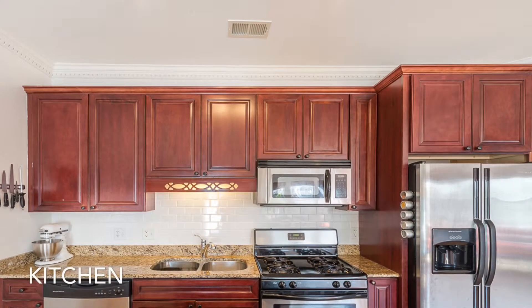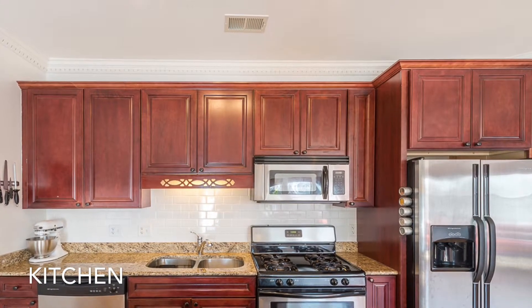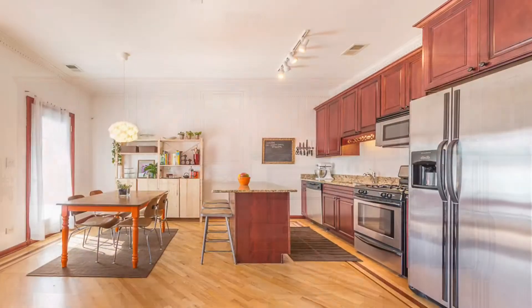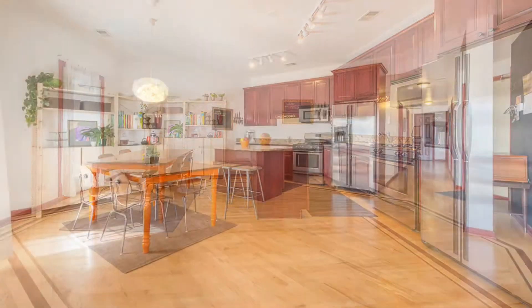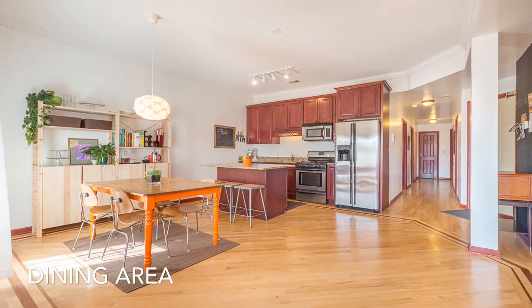The kitchen is a contemporary gem with linear space cabinets intersected by stainless steel appliances and complemented by granite counters, resting parallel to a functional conversational island.